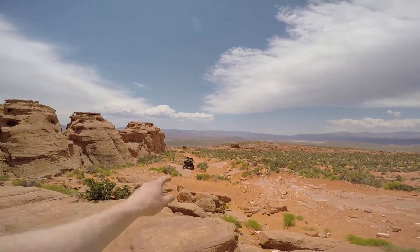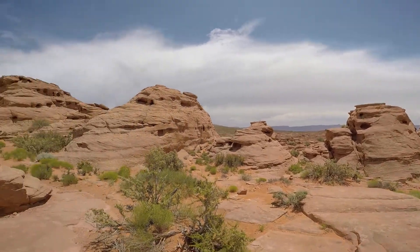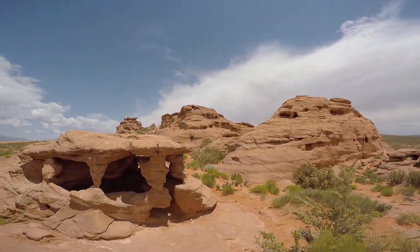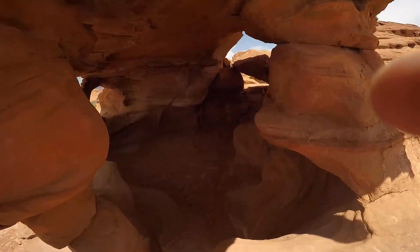How cool is that? You have to have a super off-roady vehicle to get here, and now look at this. Some of these look like little cities, and now this looks like a little home. You can just barely squeeze in.